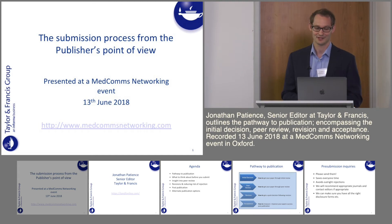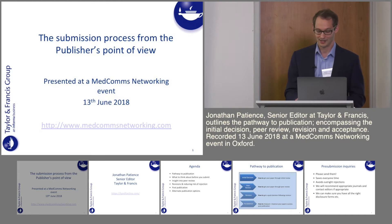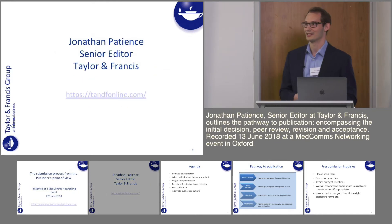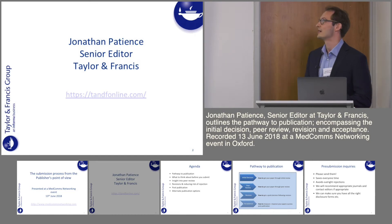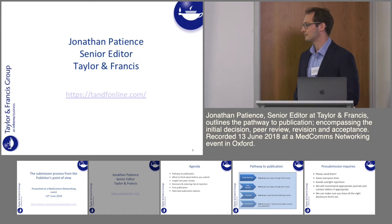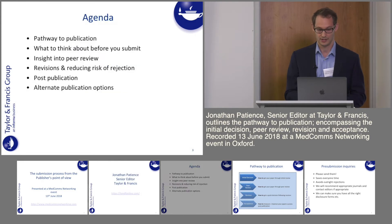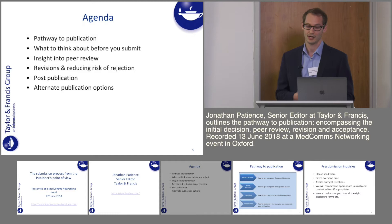Hi everyone, thanks very much for coming and thanks for inviting me to present on the submission process from the publisher's point of view. My name's Jonathan Patience and I'm Senior Editor at Taylor & Francis. We're quite a large publisher — we publish over 2,500 journals and 5,000 books, including over 200 medical journals. I'll be speaking today about the pathway to publication: how to submit your manuscript, get it through peer review, avoid delays, and increase your chances of acceptance.